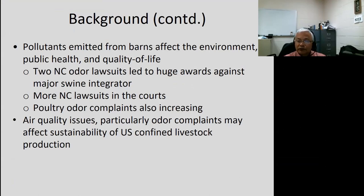In North Carolina, we have some specific, serious issues that have the potential to affect the sustainability of livestock production. There have been two major awards against a major swine integrator, made to plaintiffs who live next to pig houses, and there are more North Carolina lawsuits in the courts. Poultry odor complaints are also increasing. We have had a moratorium on swine production in the state since 1998, so live weights haven't changed much, but there's been an increase in poultry production, particularly broiler, and so we see more complaints.